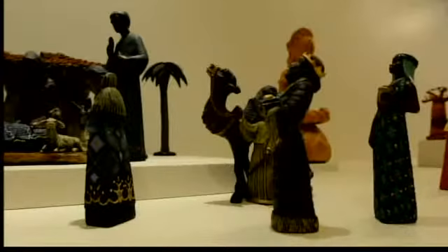What materials are used? There are a variety of materials used. Some of them are sculpted. Some of them are actually formed from clay or other materials.